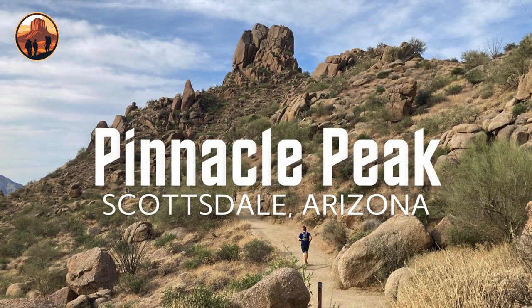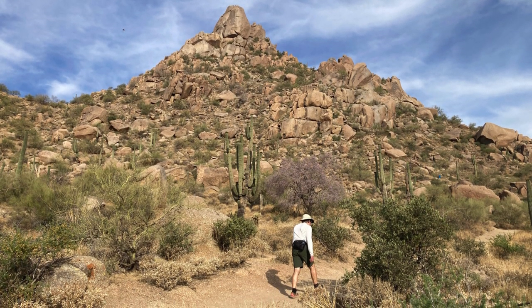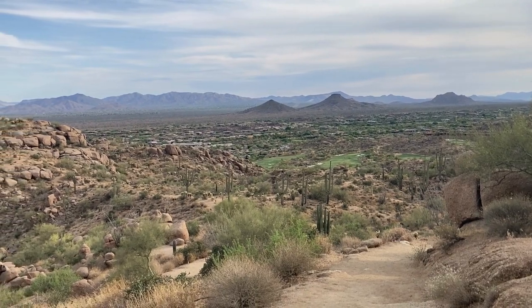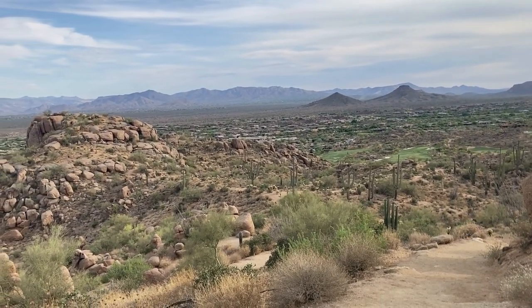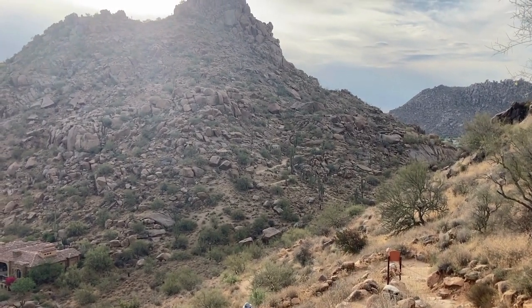On this episode of Arizona Treks, we explore the picturesque Pinnacle Peak Trail in Scottsdale, Arizona. Renowned as one of the area's top hiking and rock climbing spots, this trail offers breathtaking views of the stunning Sonoran Desert.